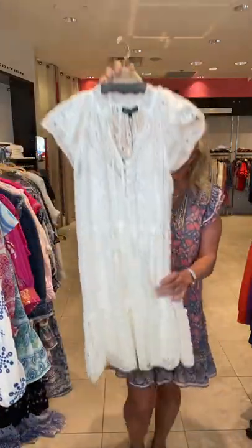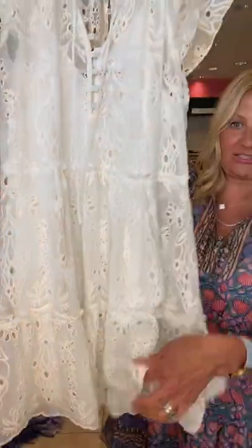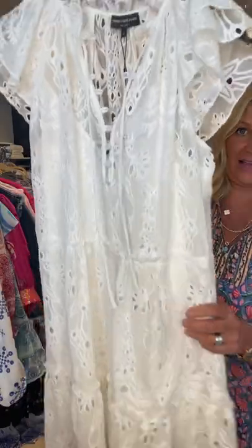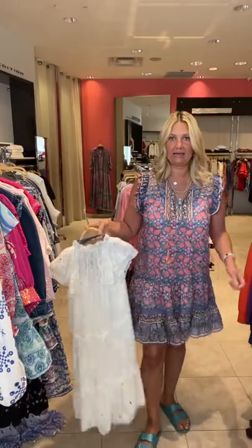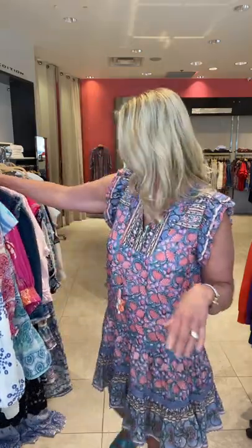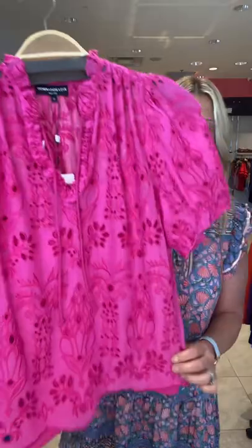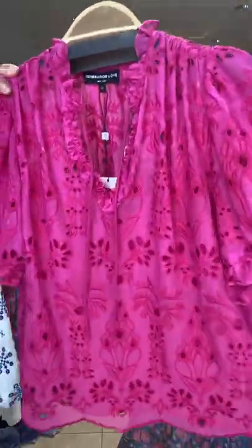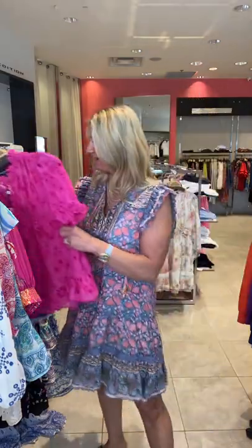And then we have it in a dress — gorgeous. The dress also has that lining on the inside. I love the flutter sleeve, super easy. All of these dresses have a very easy silhouette that just hang, which is what we like. And then the same blouse but in this gorgeous iridescent pink — a stunning color for those of you who love pink.